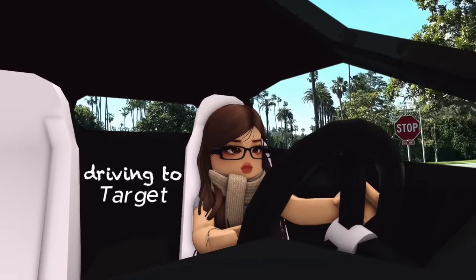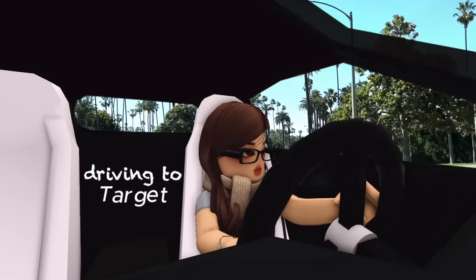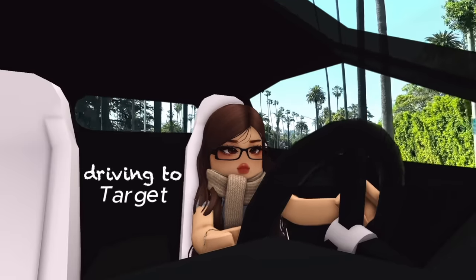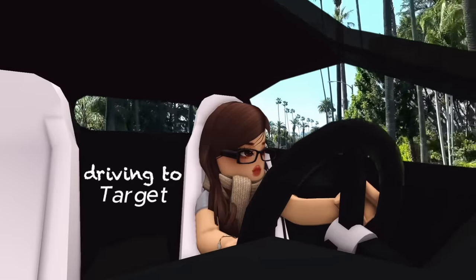This is my first ever time driving in the California streets by myself, alone. I'm so happy right now. We're on our way to Target!